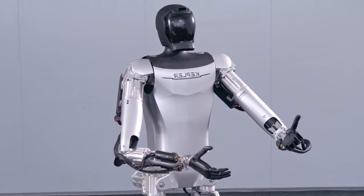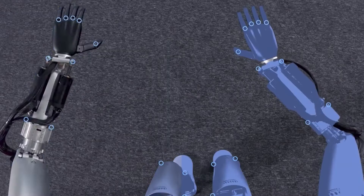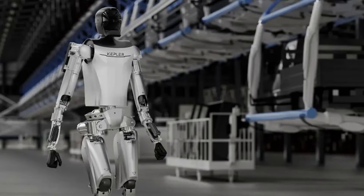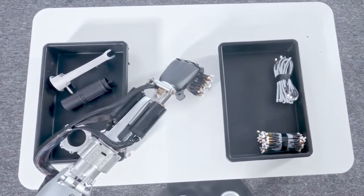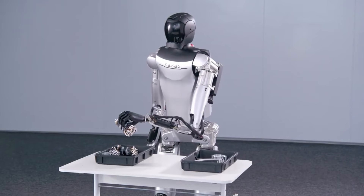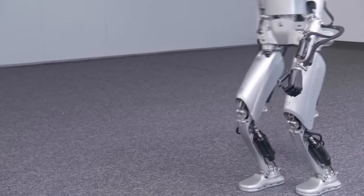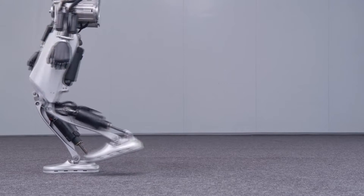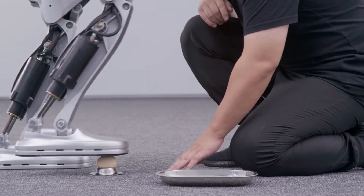Kepler Robotics had a stationary model of the new Kepler Forerunner K1 in its Eureka Park booth at CES 2024, but unfortunately the company was unable to give live demos of the robot. However, the company released a video showing the robot's impressive capabilities, and announced that the robot will enter mass production and begin shipping in the third quarter of 2024. The robot is priced at around US$30,000 for international customers, making it an accessible option in the humanoid robot market.